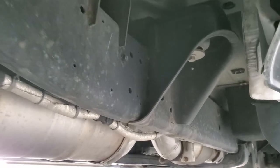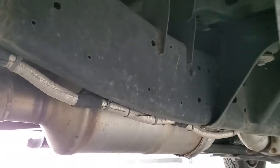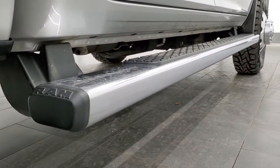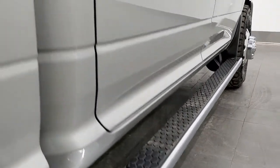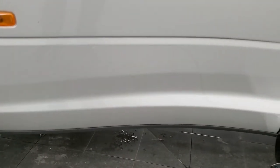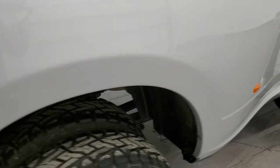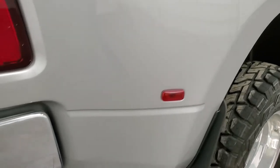It has all the remaining factory exhaust, so it hasn't been altered in any way. Lower rockers all look really good. You do get the factory step bars. The dually tub — I didn't see any rock chips or anything. It looks really good on the front of the dually tub and on the back of the dually tub as well.